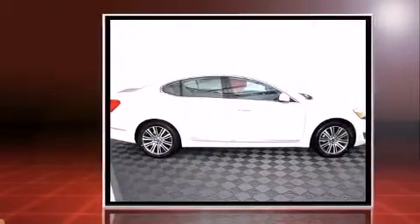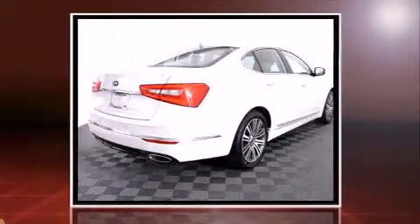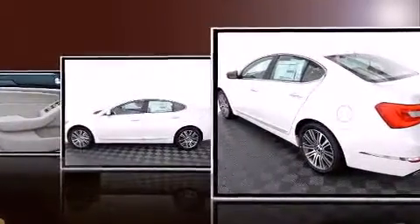It includes power seats, leather upholstery, a tachometer, variably intermittent wipers, adjustable headrests in all seating positions, an outside temperature display, turn signal indicator mirrors, and power windows.